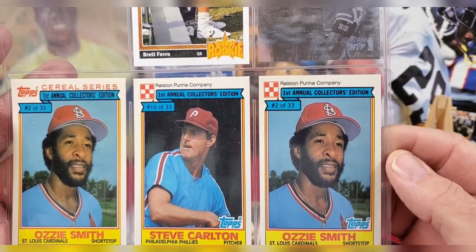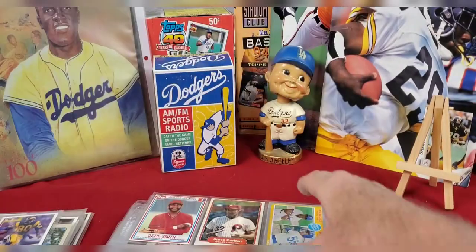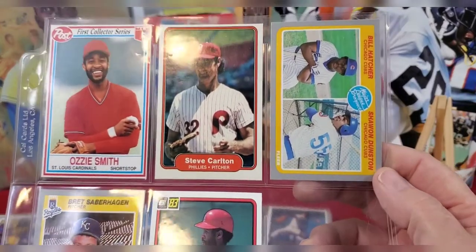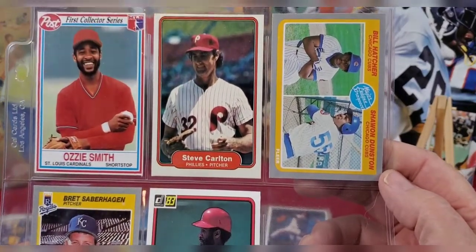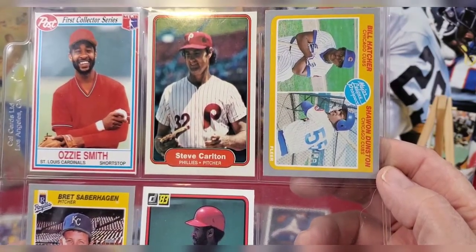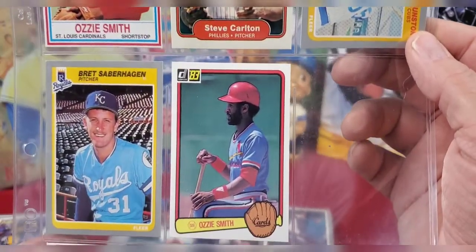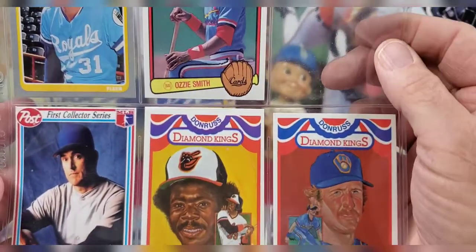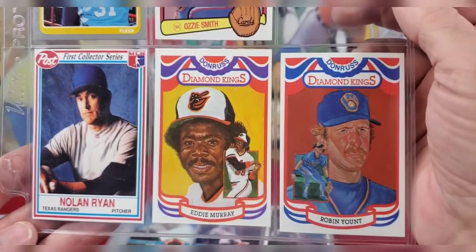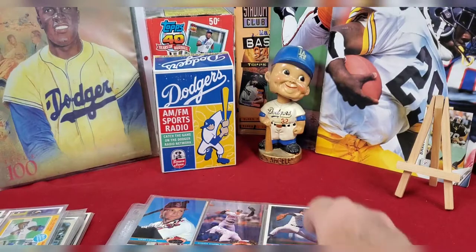Underneath there were cereal cards from the Ralston Purina company - an Ozzie Smith, Steve Carlton, and another Ozzie Smith. Getting further down, we have another Ozzie Smith, a Post cereal card, Steve Carlton, Billy Hatcher, and Shawn Dunston. Then Brett Saberhagen, another Ozzie Smith. The Post cereal set also has Nolan Ryan, Eddie Murray, and a Robin Yount card - three Hall of Famers right on the bottom row.